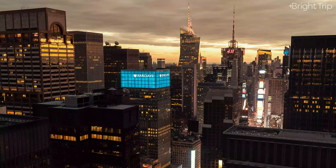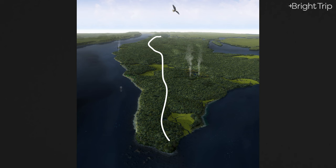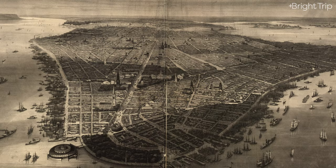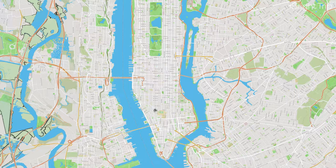Before any of this was developed or covered in concrete, this place was a forest. Cut into this forest was a trail that the indigenous peoples had made, running from the bottom of the island all the way to the top. It was called the Wekwazgwek Trail, and it became a major thoroughfare for people traveling up and down the island.